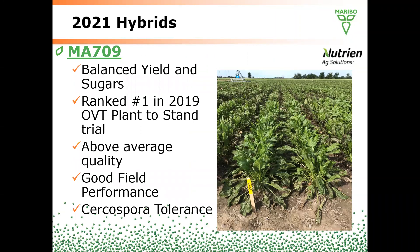Next is 709. It's a balanced yield and sugar type product. It was ranked number one in the 2019 OVT plant-to-stand trials. It offers above average quality, good field performance, and Cercospora tolerance. All three products are rated good on Cercospora and are widely adapted in the Michigan sugar growing area.